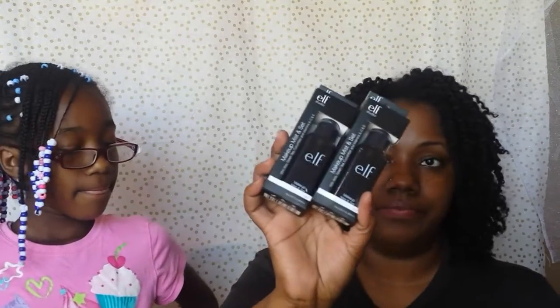From Walmart, I picked up these ELF Makeup Mist and Set sprays. My old one had something happen to the nozzle so it's coming out like a stream — it's kind of pointless for spraying directly on my face. I'll probably use that one for spraying on makeup brushes. I also picked up two of the Real Techniques Deep Cleansing Gels.